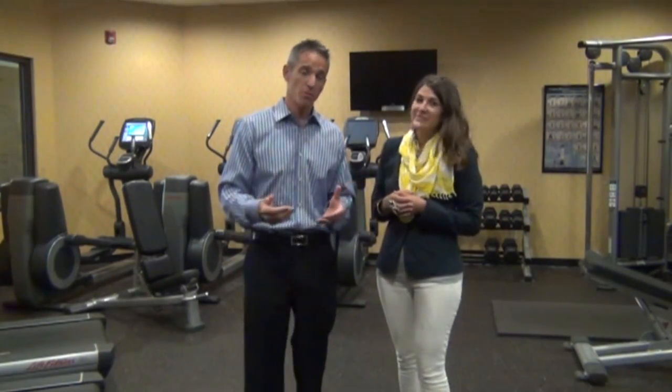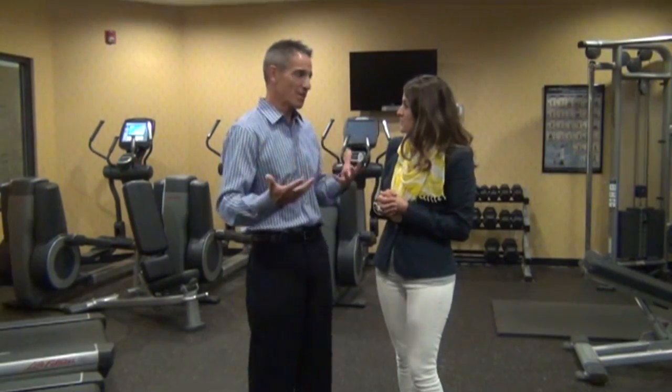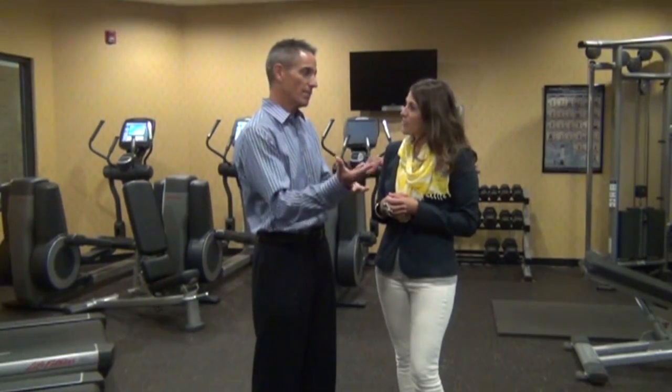Studies show that with burst training, instead of burning sugar after exercise, you're actually burning fat for the next 24 to even 36 hours. Would you rather burn fat for 20 minutes during exercise, or for a day or two afterward? This type of exercise helps you hormonally become a fat burner — burning fat while you're sleeping or sitting on the couch.